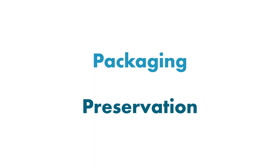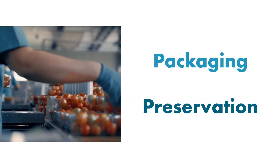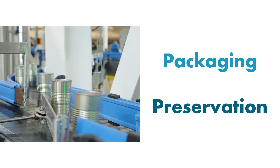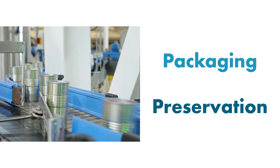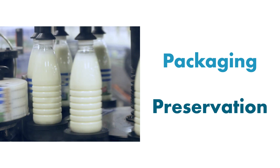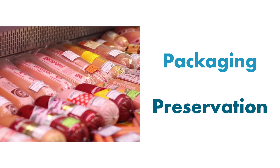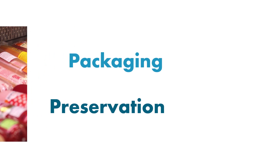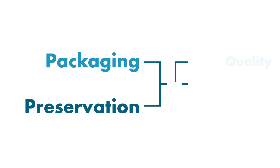Packaging and preservation play pivotal roles in the food industry, serving as essential components that go beyond mere containment and protection. In the dynamic and rapidly evolving landscape of the food sector, the importance of effective packaging and preservation techniques cannot be overstated. These elements are critical for maintaining the quality,